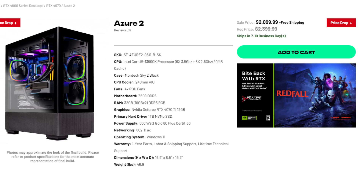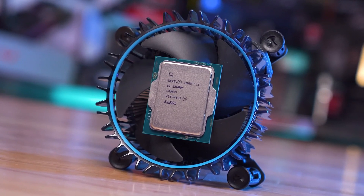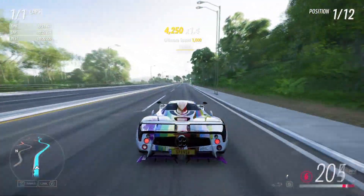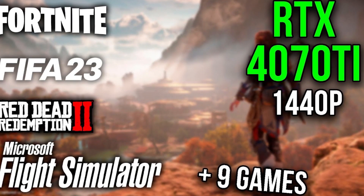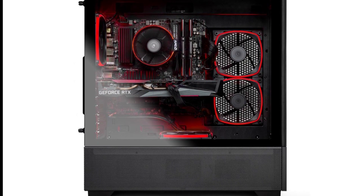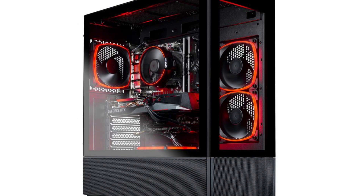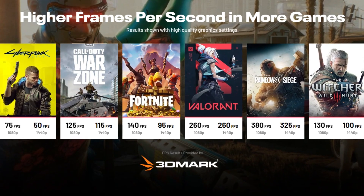With the next one, we have the Skytech Azure 2 with the i5-13600K and the RTX 4070 Ti. I actually have this same exact CPU-GPU combo, so if you want to see the expected FPS at 1440p, you will find that video in the top right of the screen. You can still use this PC for 4K gaming and streaming without any issues. You also get 32GB of DDR5 memory, a 240mm all-in-one liquid cooler for the i5, a Z690 motherboard, and 1TB of NVMe SSD. The airflow here is much better than the last one, and on the Skytech website you can also see the FPS averages on high settings.